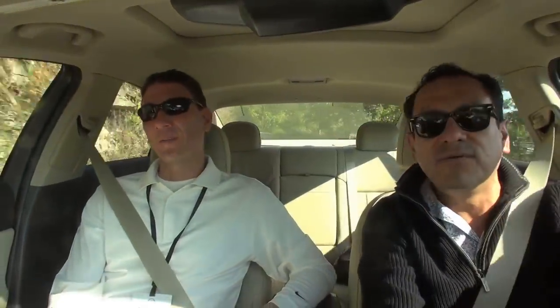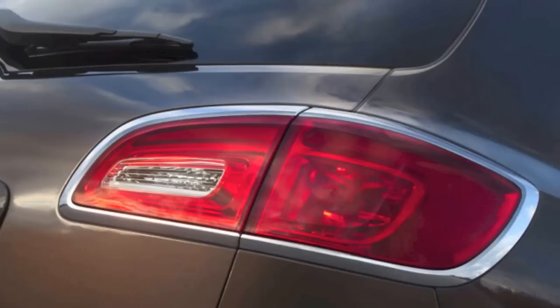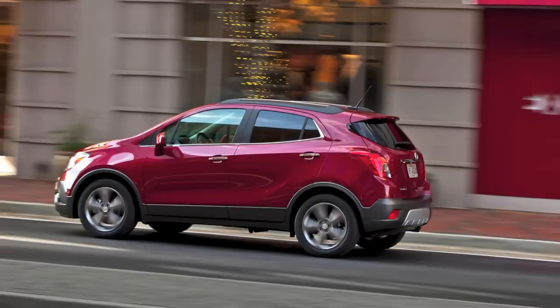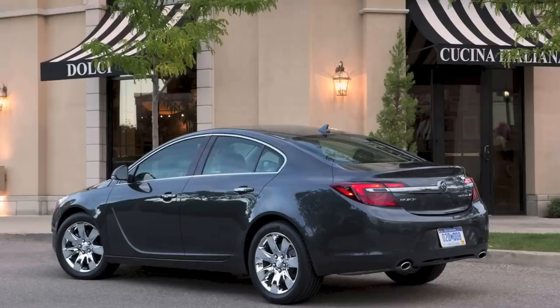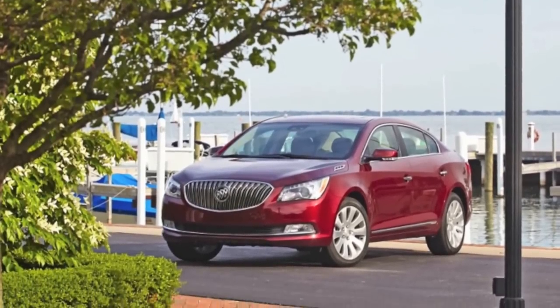So the Regal is the last model that has been recently redesigned and re-engineered for Buick. The Verano has been out less than two years and is the oldest vehicle in the Buick lineup. The Enclave has been refreshed. The Encore is brand new. The Regal and LaCrosse have both gone through their mid-cycle enhancements. So the Buick lineup is all brand new, all focused on attention to detail, safety, and really driver comfort.